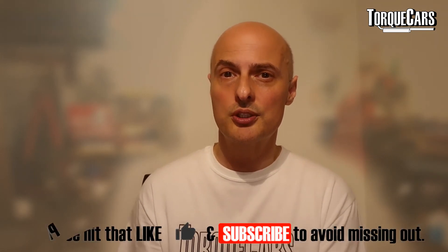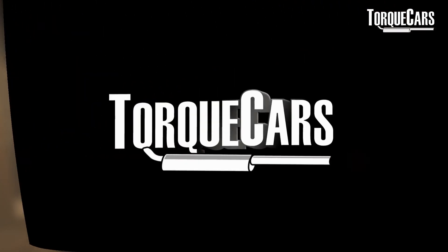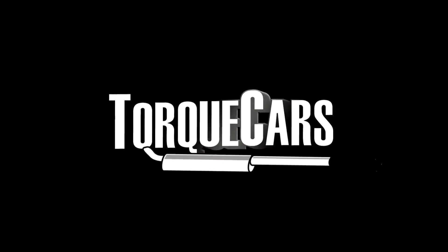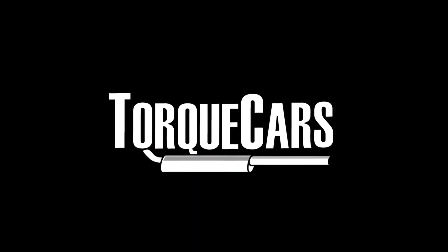Please check out the articles on our site — we go into DPF cleaning methods a lot more thoroughly. The articles on our site are regularly updated as well. We can't update videos once they're published, so come to the site and check out some of the articles. There are links below that you'll be able to click on and they'll bring you through to relevant pages on our site so you can find out more about this. Thank you.